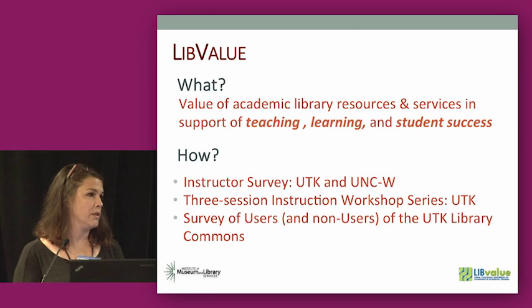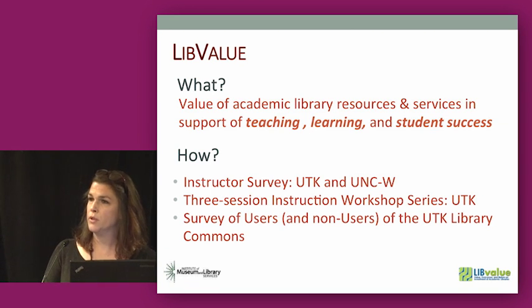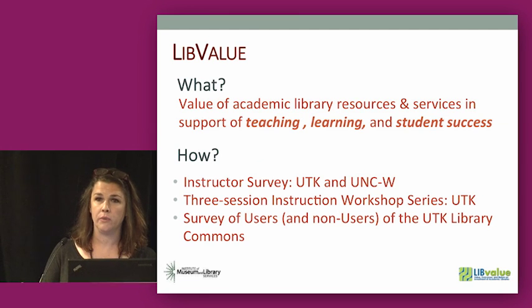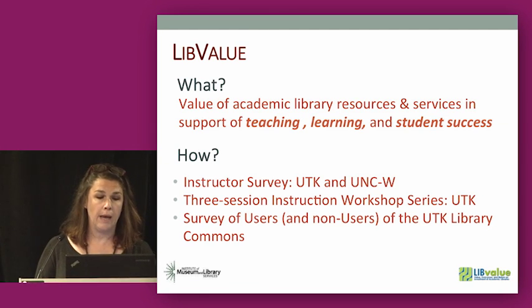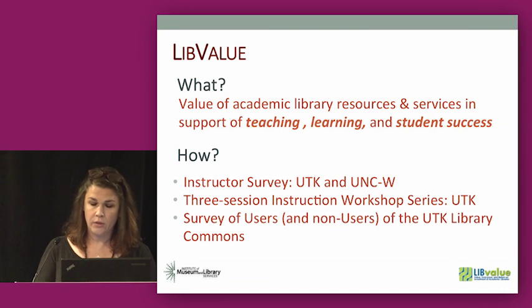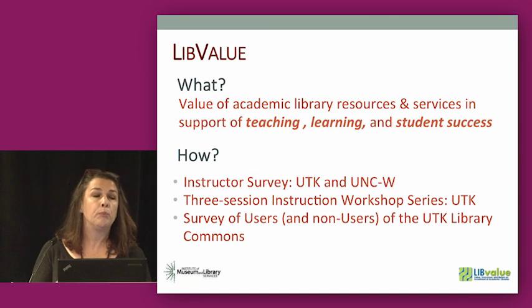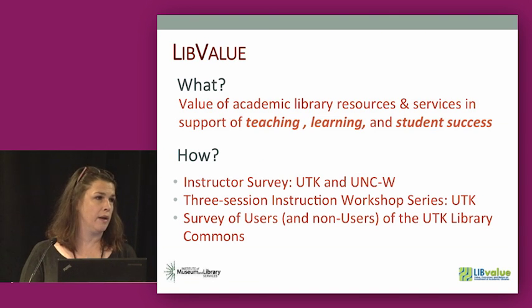What was Live Value? This may be a name familiar to some of you. It's the Value, Outcomes, and Return on Investment of Academic Libraries grant project, funded by IMLS. Co-PIs were Carol Teneper at the School of Information Sciences, Paula Kaufman, who was then Dean of the University of Illinois at Urbana-Champaign Libraries, and Martha Curiel-Ledu at ARL. The purpose of Live Value was to develop a suite of tools that libraries could use to demonstrate the value they contribute to their larger institution.